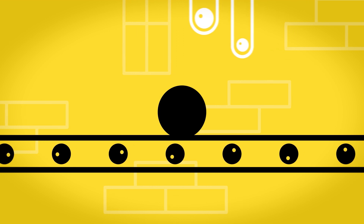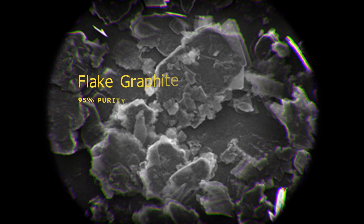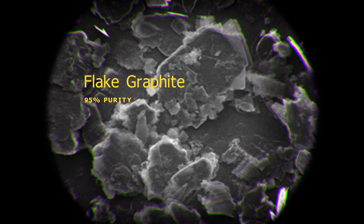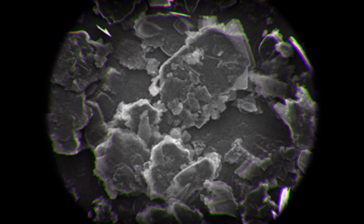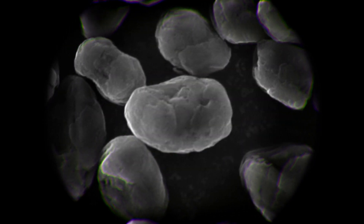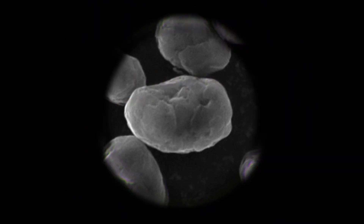When we define a graphite resource, one of the elements we have to prove is that we've got reasonable prospects for economic extraction. The only way you can show that is to make sure that your metallurgy works and you can concentrate it to a high grade concentrate and then have that as a saleable product or turn it into spherical graphite. If you can't get the metallurgy to work, then you can't define a resource. That's part of the JORC code.